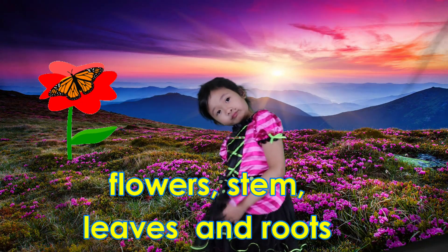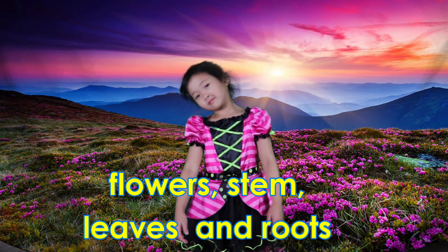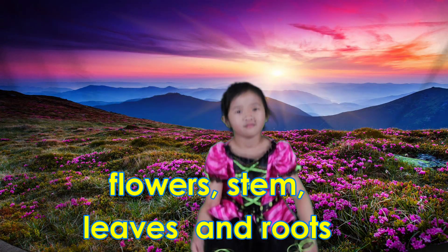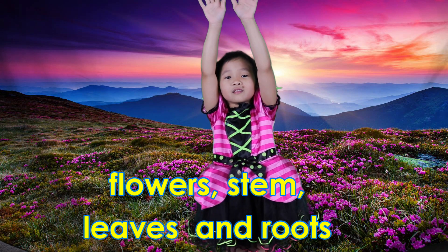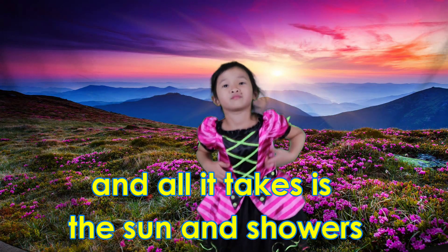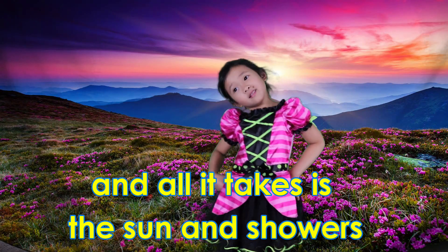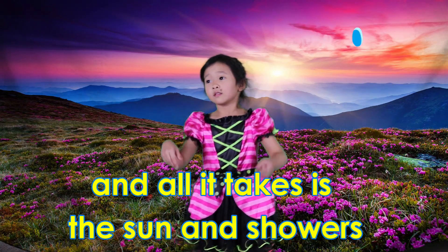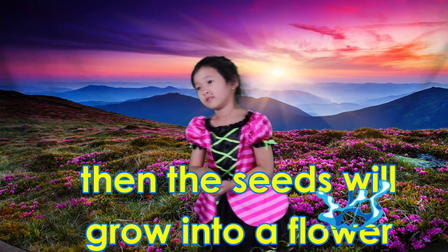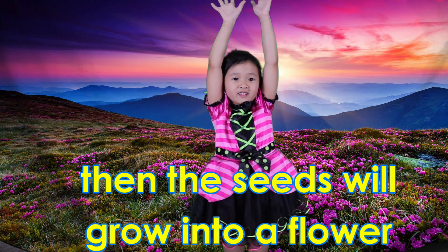Hello! Flower, stem, leaves and roots. Flower stem, leaves and roots. And all it takes is sun and showers, and the seed grows into a flower.